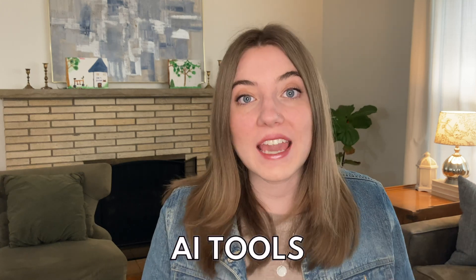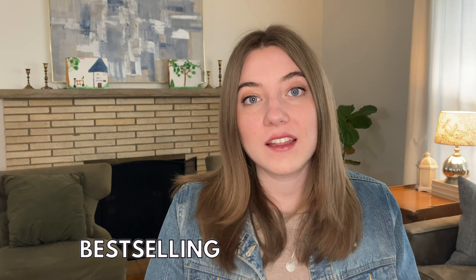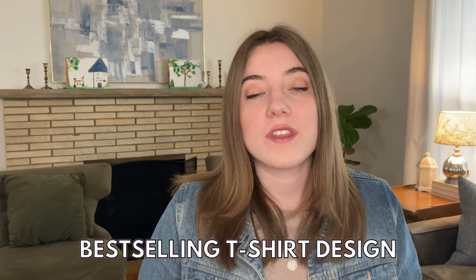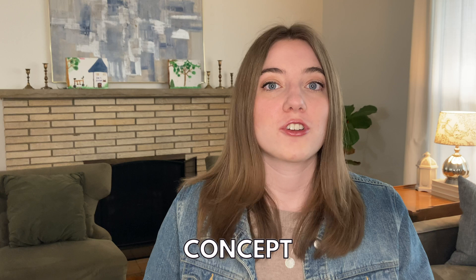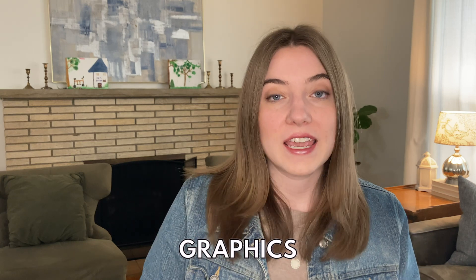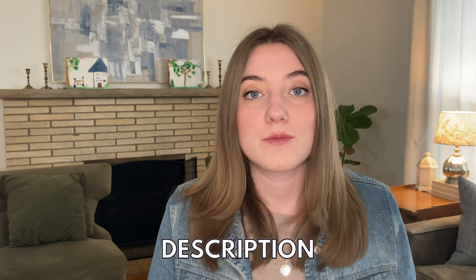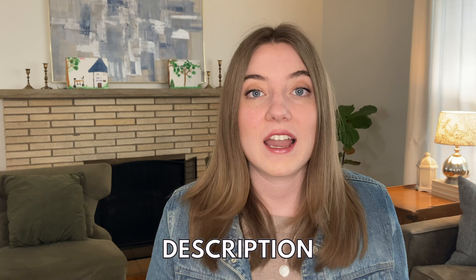In today's video, I'm going to be using only AI tools to create a best-selling t-shirt design for my print-on-demand business. It's going to come up with everything from the concept for the shirt to the graphics and the design, and then I'm actually going to use AI tools to write the title, the description, and all the information for my actual listing.